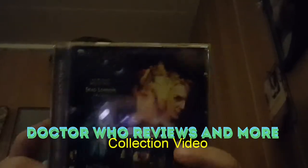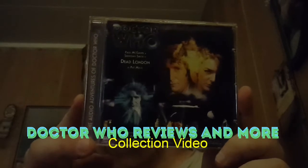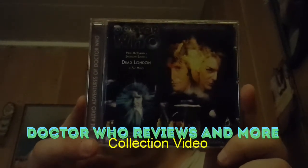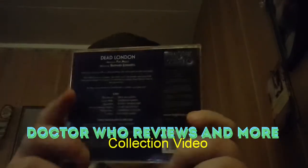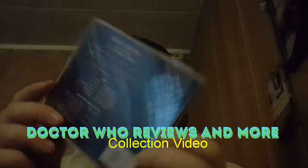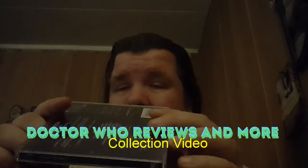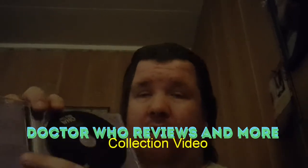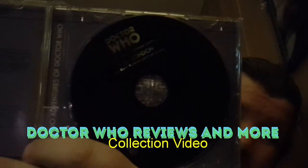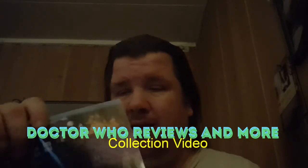The next item is Doctor Who: Dead London, with the 8th Doctor, Paul McGann. This is the front, this is the back, one side, and the other side. There's one disc, as you can see.